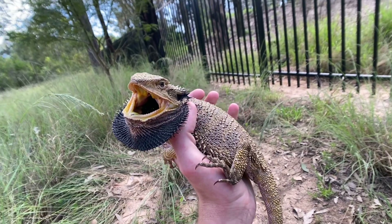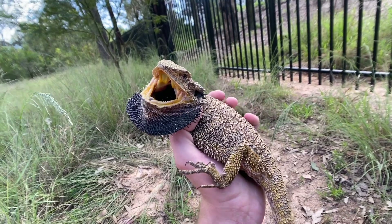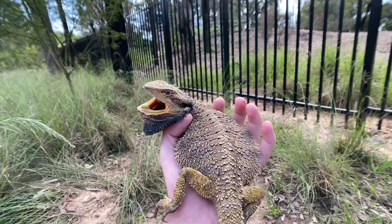Now these guys aren't the most common pets in the industry or in the pet trade. The ones you see quite often are the pygmy bearded dragons or the central bearded dragons.